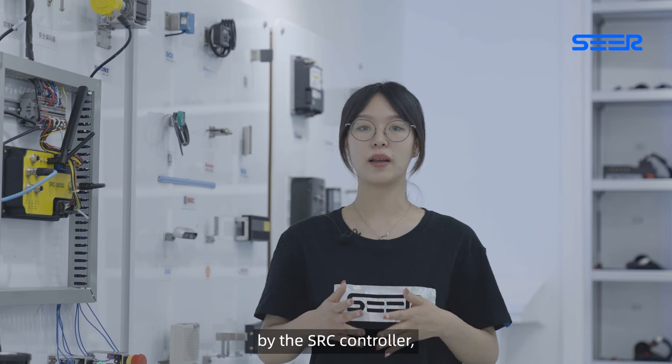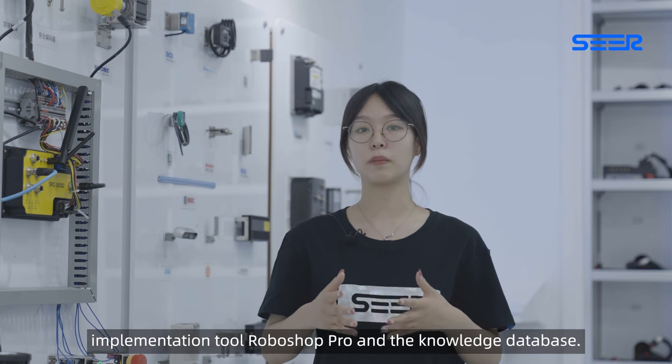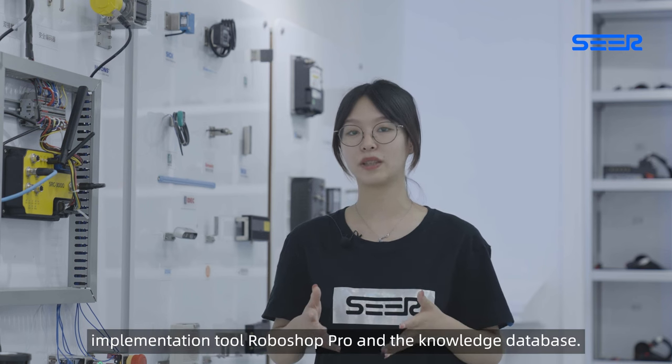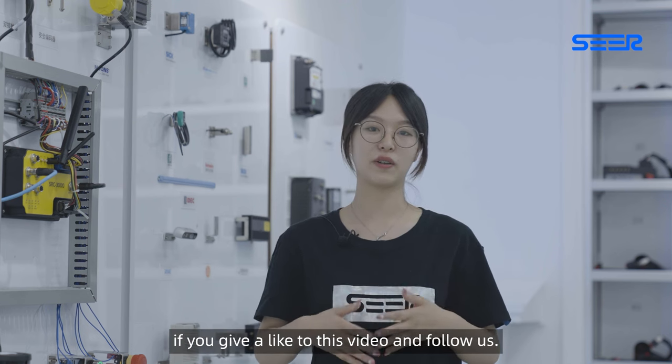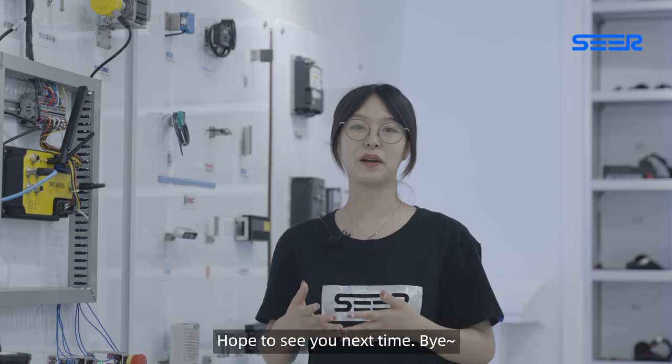Buy the SLC controller, the implementation tool RoboShop Pro, and the knowledge database. That's it for today — I'd really appreciate it if you give this video a like and follow us. Hope to see you next time. Bye!